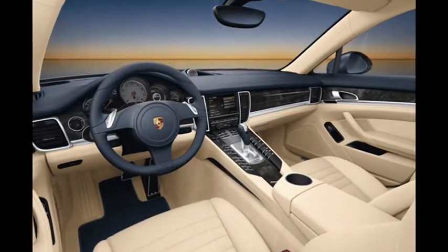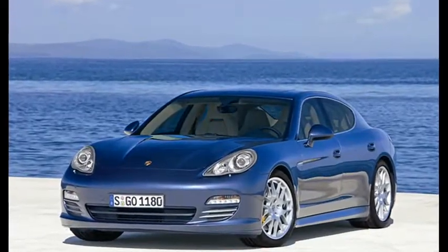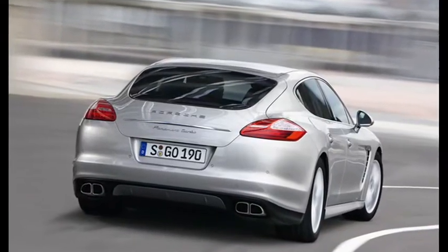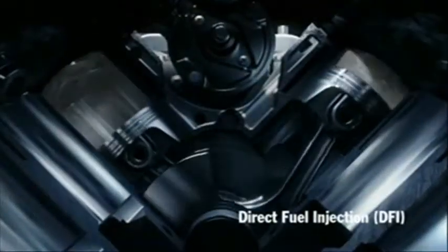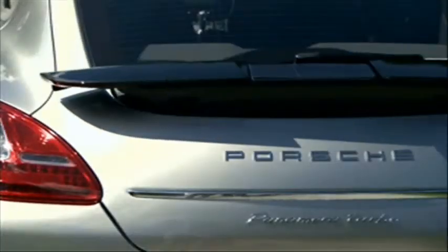Three models are available: S, 4S and Turbo, with the first two running a naturally aspirated 4.8-litre petrol V8 engine, good for 294 kilowatts and 500 newton metres. The S is rear-wheel drive only, the 4S is all-wheel drive.